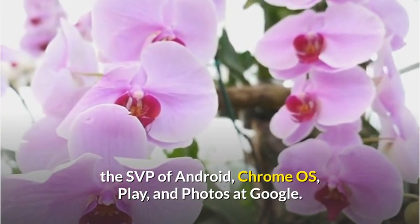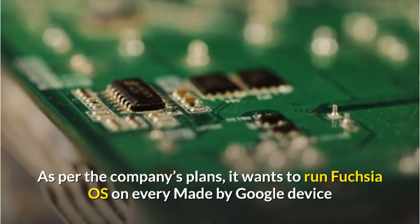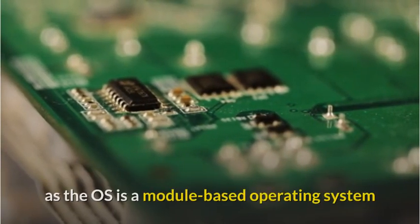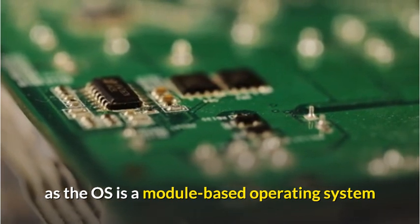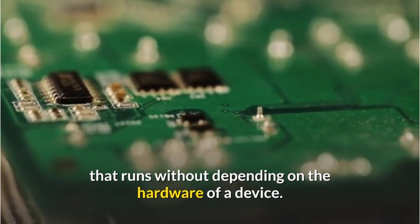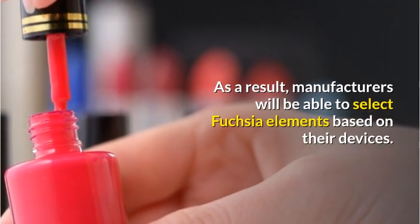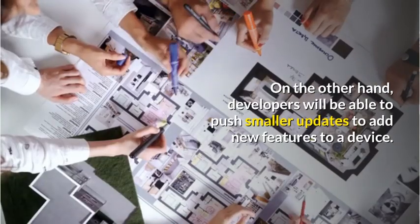As per the company's plans, it wants to run Fuchsia OS on every made-by-Google device, as the OS is a module-based operating system that runs without depending on the hardware of a device. As a result, manufacturers will be able to select Fuchsia elements based on their devices. On the other hand, developers will be able to push smaller updates to add new features to a device.